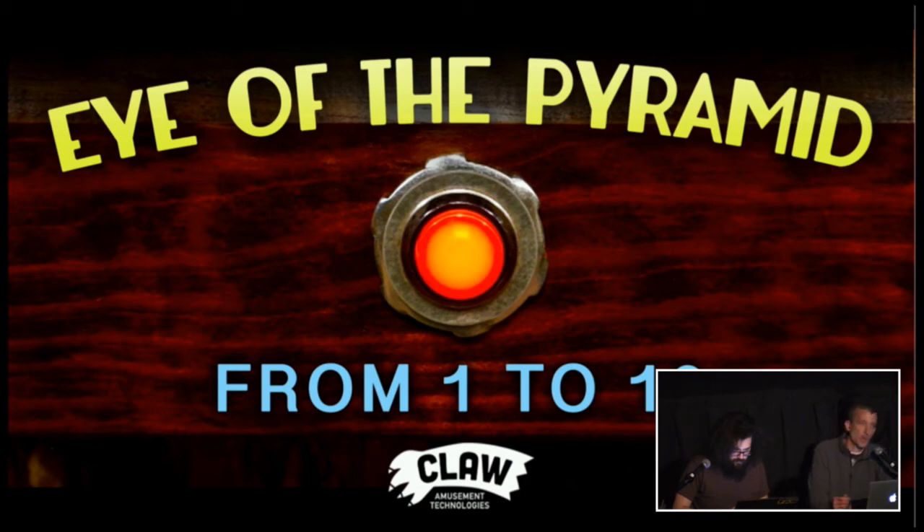I did Eye of the Pyramid back in 2013 or 2014 and showed it at Maker Faire, Fantastic Arcade, and different events around town. I was constantly asked if it was for sale, but I always said no. It was kind of my baby — I liked having it as a special piece I could bring out on special occasions, so I never really thought about selling it.